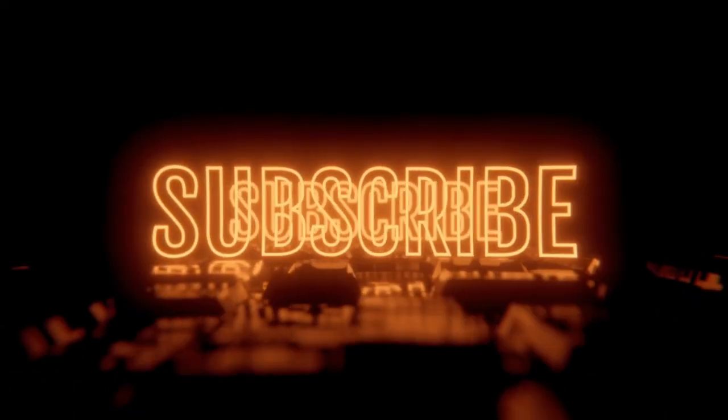Don't forget to subscribe and hit the bell in order to get notifications on new videos from the Curious Traveler.